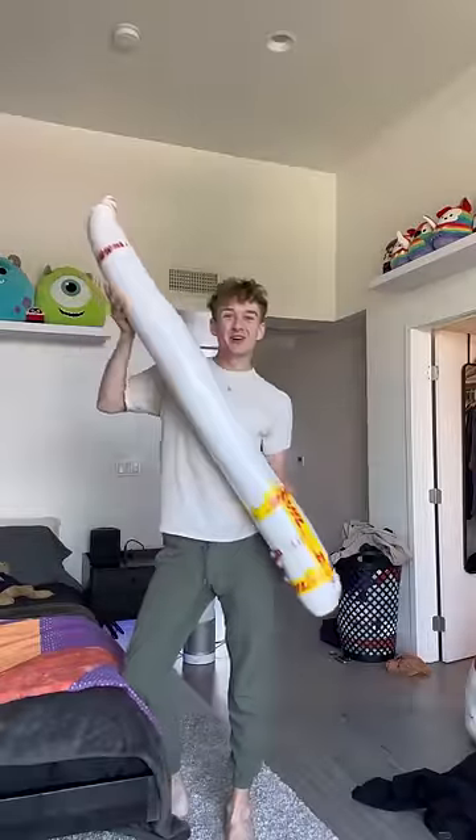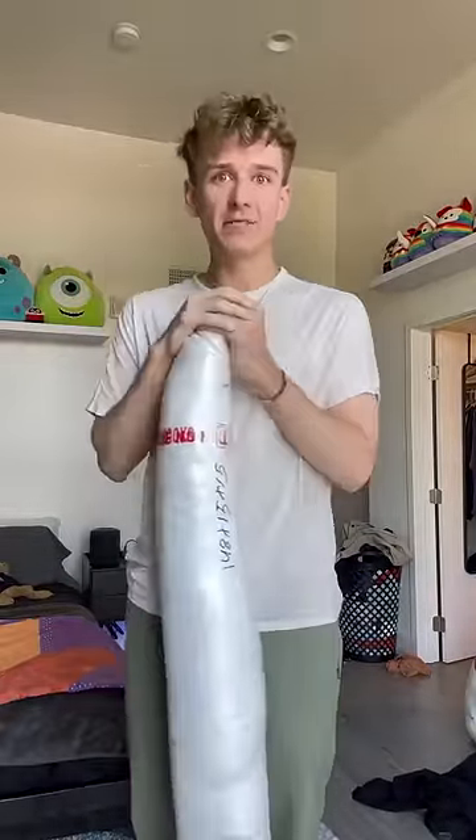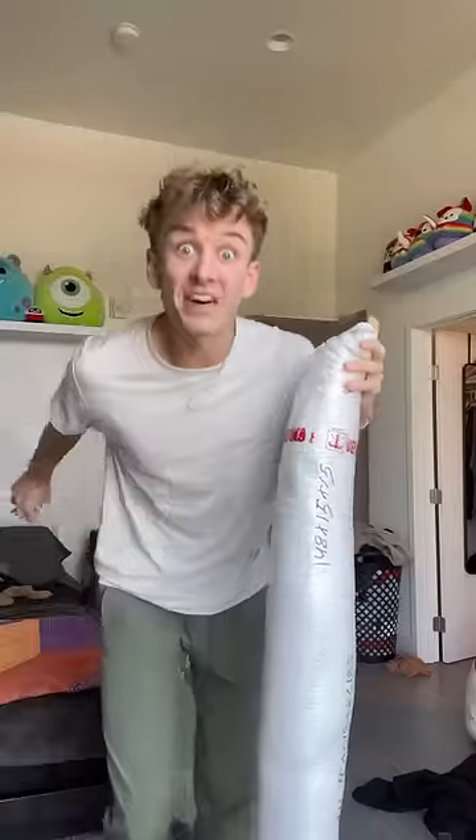Guess what just got delivered — my long-awaited noodle weenie dog! It's actually just a carpet that was imported to me from China. Nonetheless, I am very excited, and this might be my room.